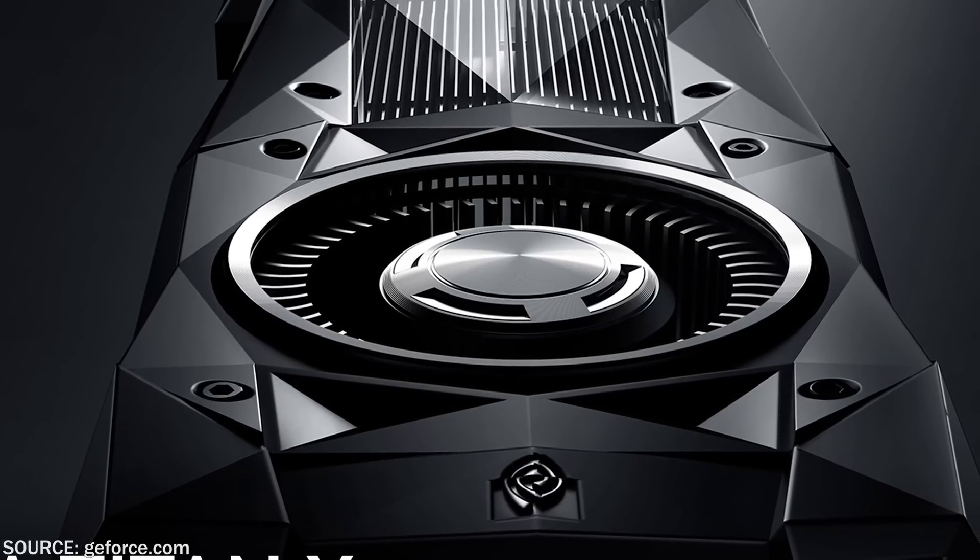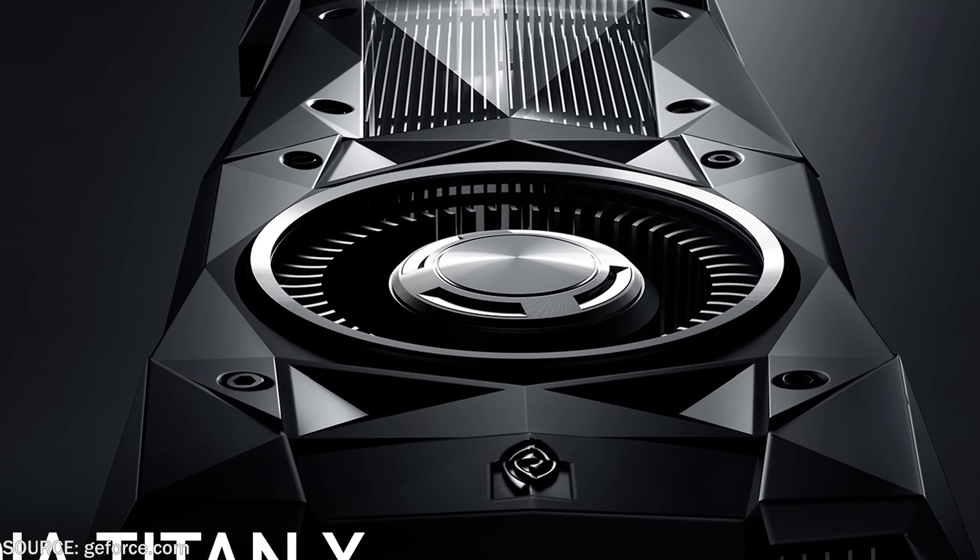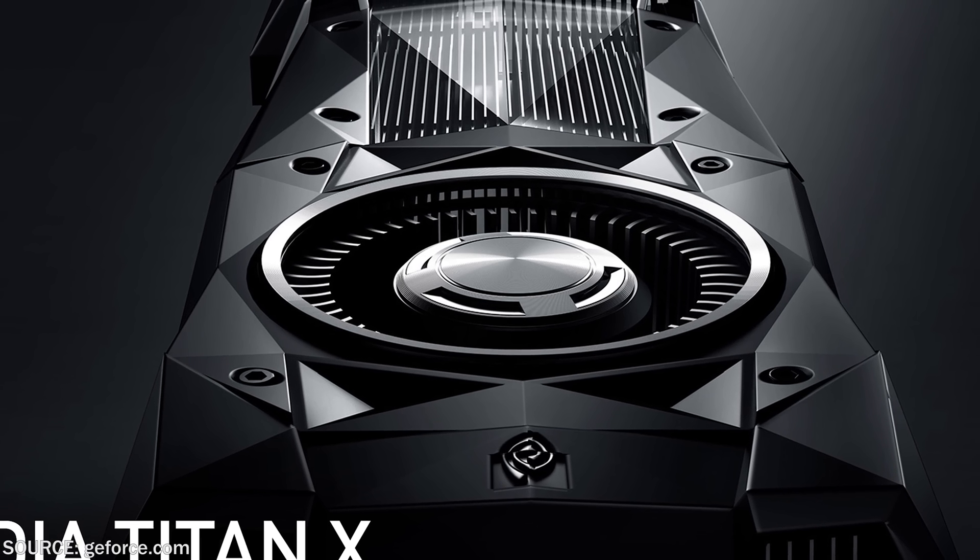What's up everybody, Billy here and I'm coming at you with some news from the NVIDIA camp. So the GTX 1080 has been tearing it up, but now recently announced is the NVIDIA Titan X.